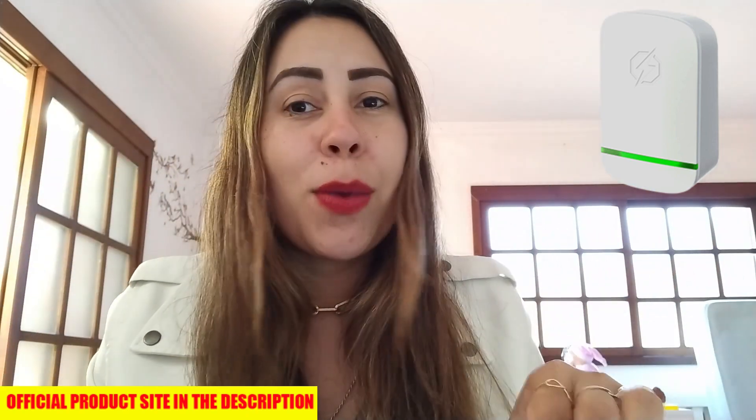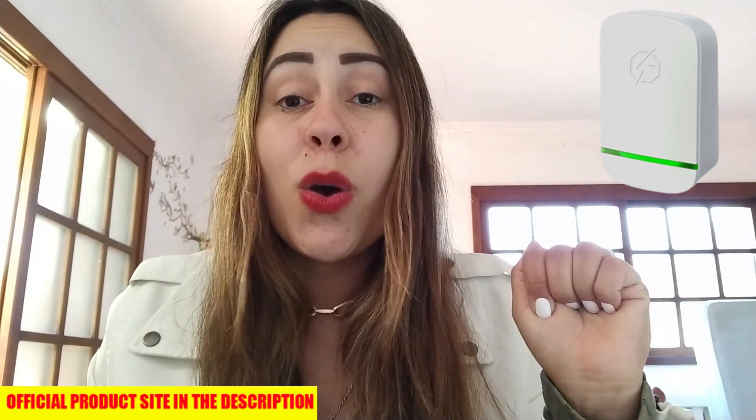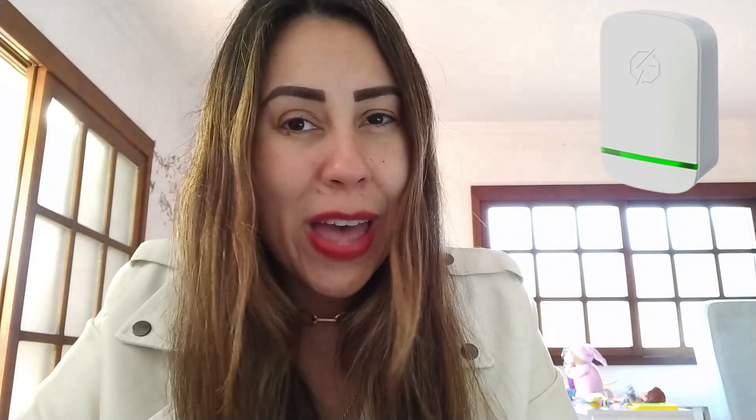So if you're ready to start saving money, click on the link below to get to know more about it. Thanks for watching. I hope you have enjoyed this video. I'll see you guys next time. Bye.